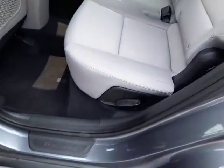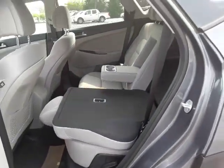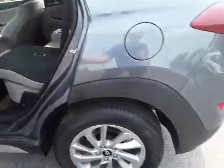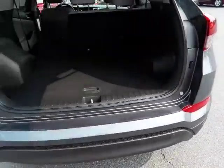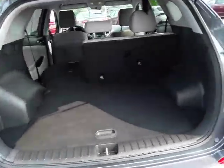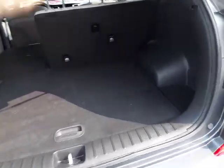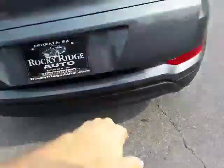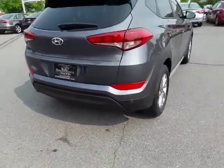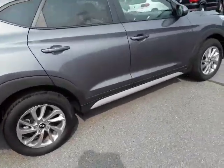The rear seats do lay down — there's a lever right here to do that. Going ahead and opening up the gate, you can see lots of storage space. This does still have a spare tire — a lot of new cars come without spare tires, but this one has a spare tire and jack equipment.